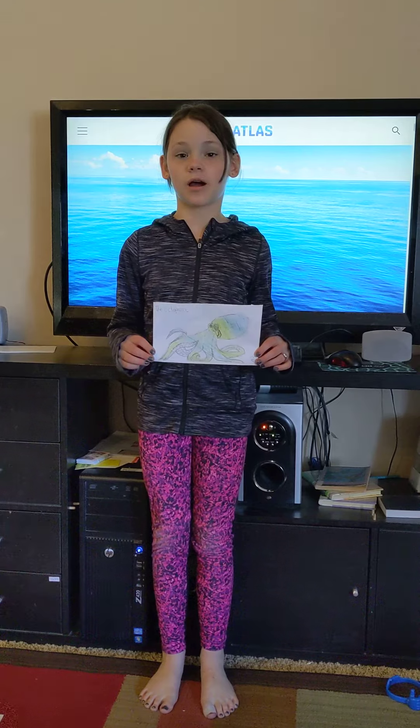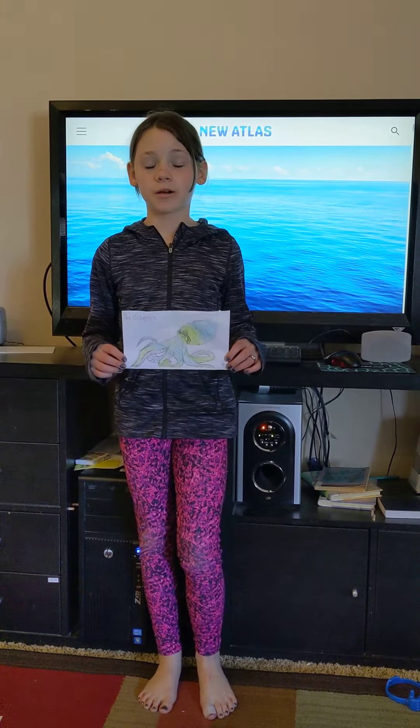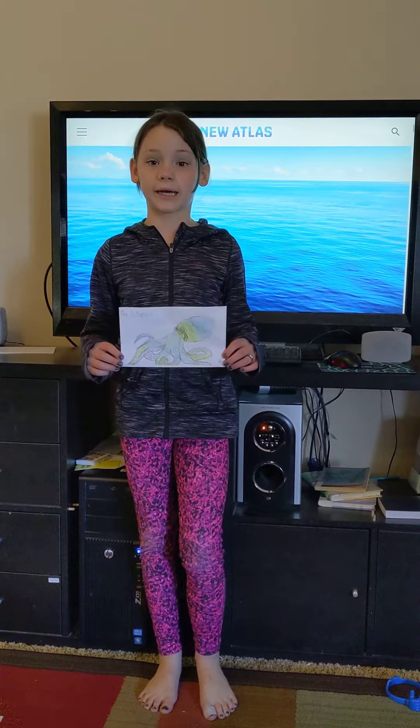An octopus has three hearts. One heart circulates the blood and two hearts push the blood to the gills so that way the blood can collect the oxygen.